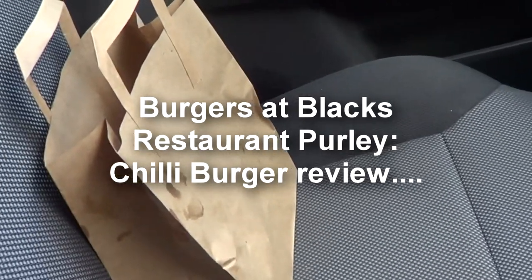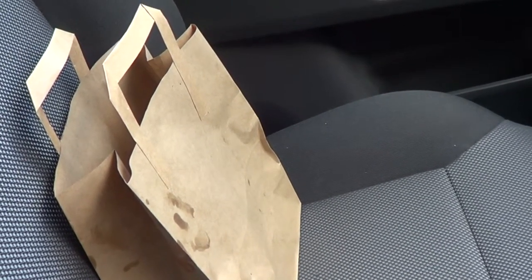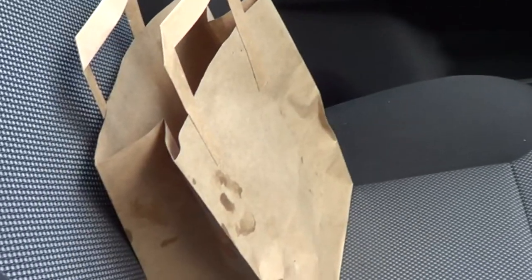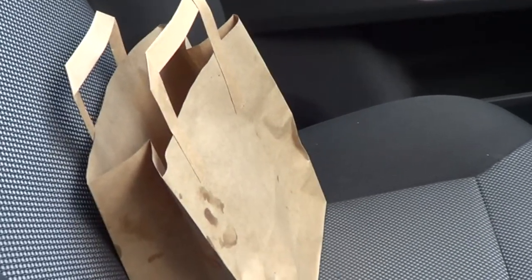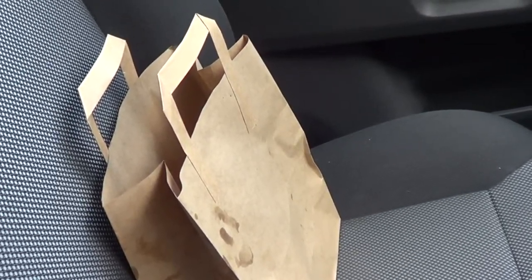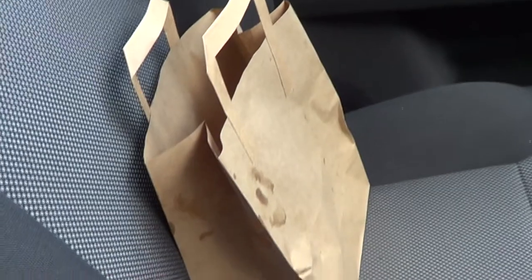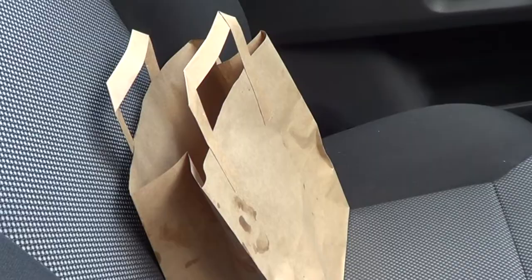Hello YouTube, this is my video review of Burgers at Black's Chilli Burger. Burgers at Black's is a new restaurant just opened up in the Croydon area in Purley, and they profess to be a seller of premium burgers. They've caught a bit of attention in the local press by having their Beast Burger, which is a massive ginormous burger which I don't know if anyone's actually managed to eat.